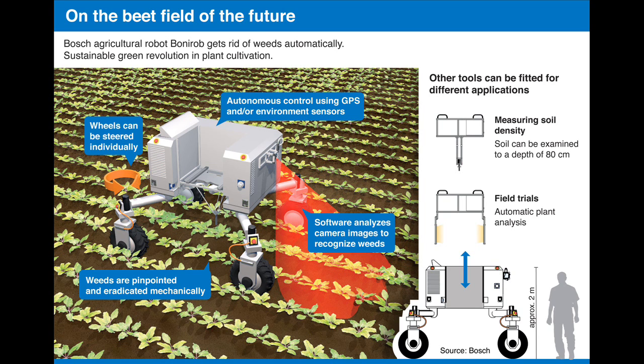Plant breeding is not the only thing Bonirab is capable of speeding up. The agriculture robot also makes everyday work in the fields easier. On the basis of leaf shape, Bonirab can distinguish between crops and weeds. With the help of a rod, it gets rid of weeds mechanically, rather than with weed killer. Undesired plants are simply and swiftly rammed into the ground.